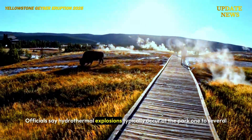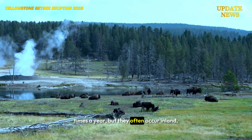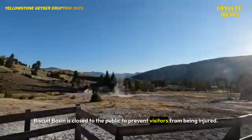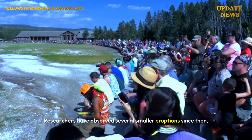Officials say hydrothermal explosions typically occur at the park one to several times a year, but they often occur inland where they may not be immediately detectable. Biscuit Basin is closed to the public to prevent visitors from being injured. Researchers have observed several smaller eruptions since then.